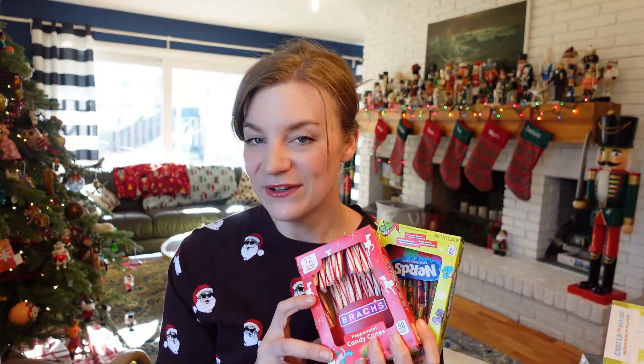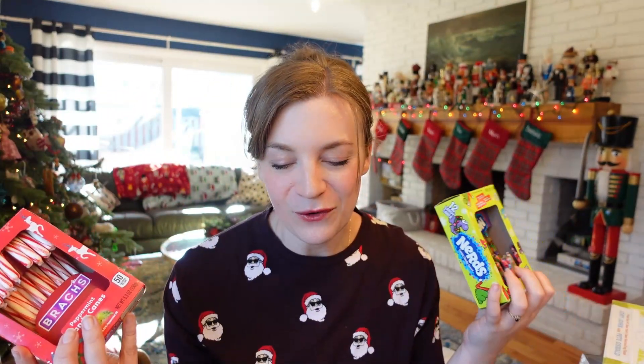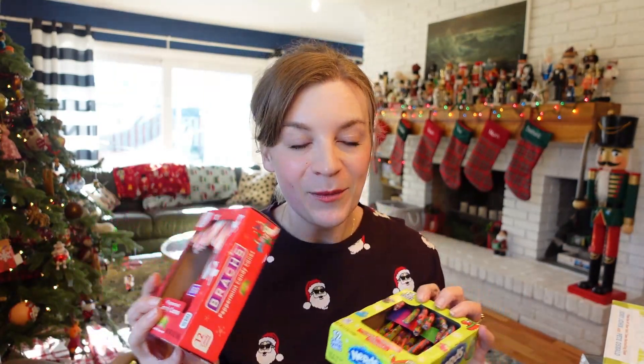In the way of candy canes, these will be dispersed between the Christmas Eve box, the stockings, and probably my husband's and my stocking as well because I like to hang them on the outside. We've got Nerds-flavored candy canes this year and our classic peppermint. We always have these left over — I feel like no one ever eats them, but you can't have a stocking without a candy cane. I got each of the kids a Kinder Joy egg — they love a Kinder egg, classic gift. I also picked up these Oscar Mayer gummy hot dogs because they just looked really funny.